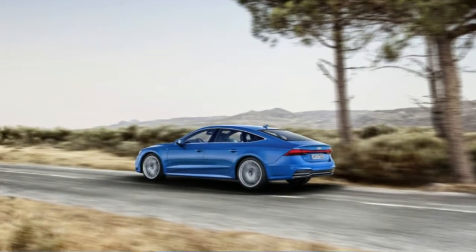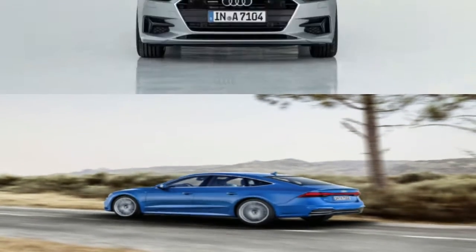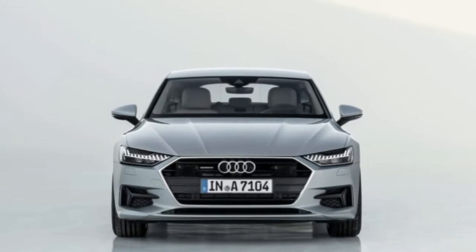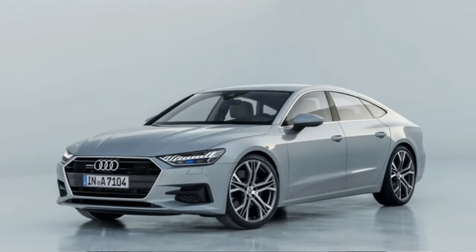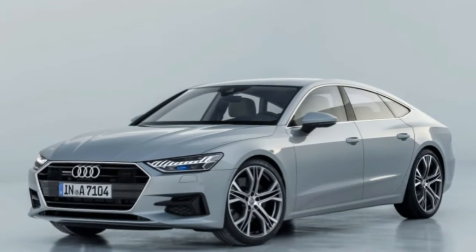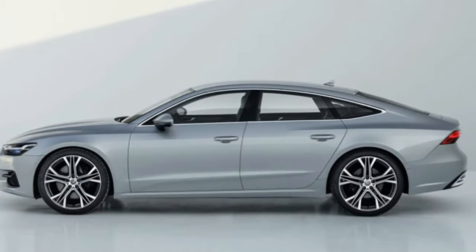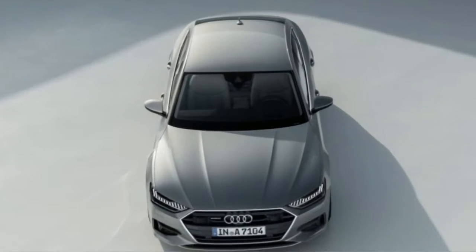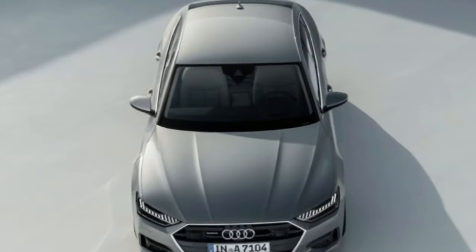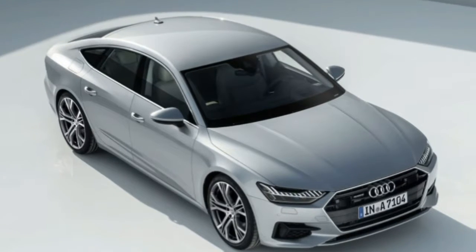The new interior features Audi's latest MMI infotainment system. First seen in the 2019 A8, the system jettisons the previous version's rotary control knob for a pair of touchscreens with audible and haptic feedback. One screen is located ahead of the gear shift lever and is used primarily for controlling HVAC functions, while the other lives higher up in the dashboard and is used for operating items such as infotainment and navigation features.